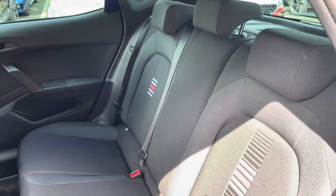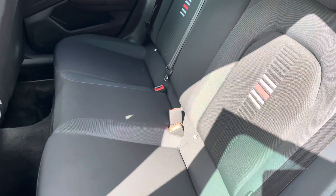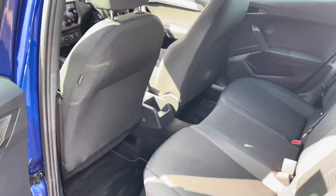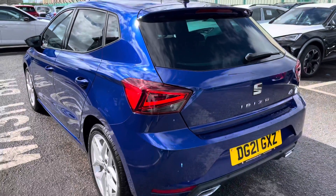With five doors, in the rear we have got three seats finished with black cloth upholstery detailing. We've got the FR styling on the outer two seats, which does include the striped options, as well as ISOFIX points in the rear, which is perfect for any younger passengers.